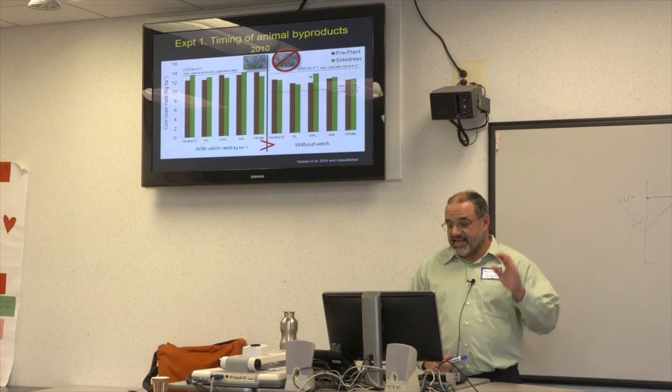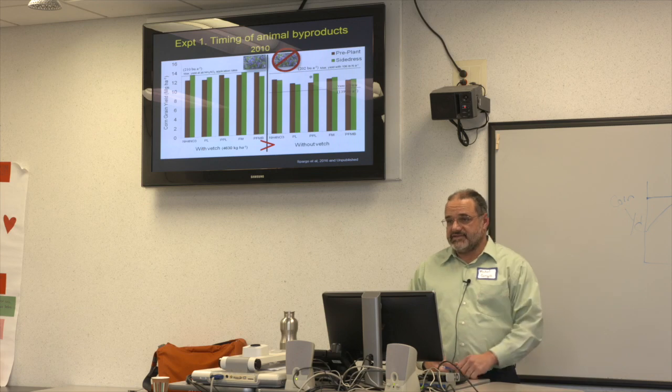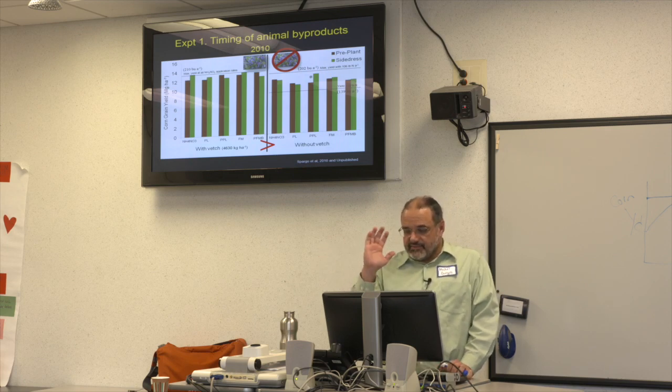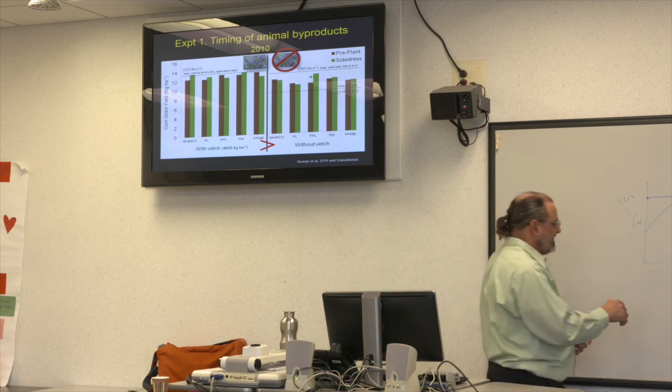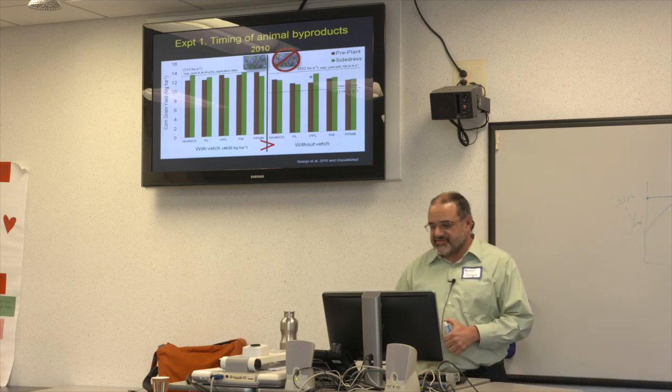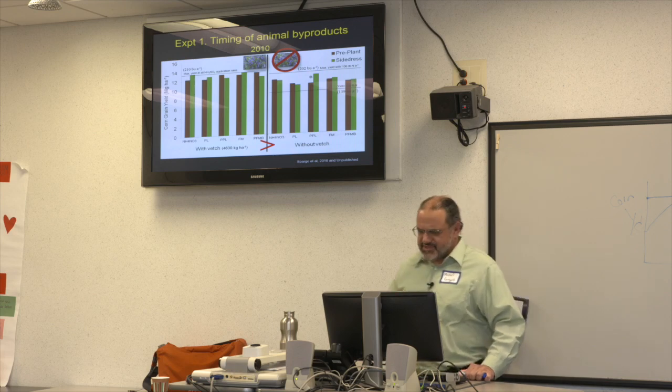Even with just 40 pounds of ammonium nitrate with vetch, yields were maxed out — adding more than 40 pounds gave no additional yield. Our yields with these organic fertilizers were essentially the same as with a fairly low rate of ammonium nitrate, which tells you there's quite a bit of residual nitrogen in the soil. Obviously the vetch is adding a fair amount of nitrogen on top of that.